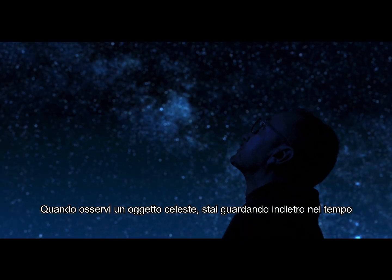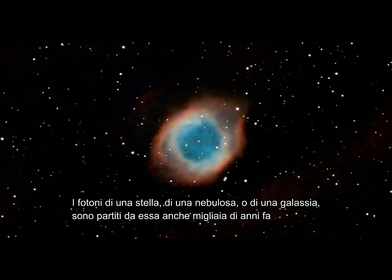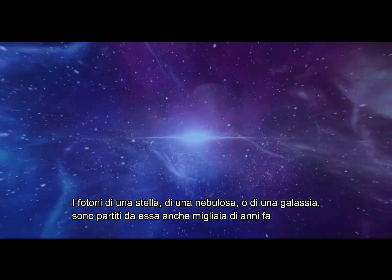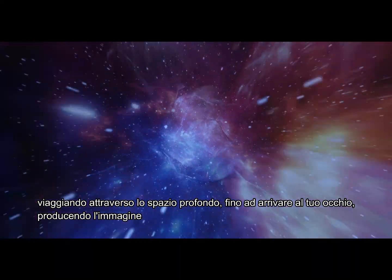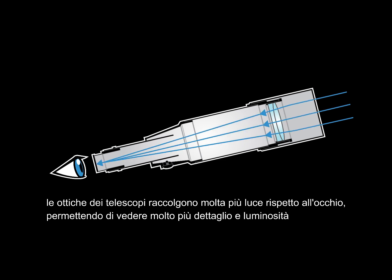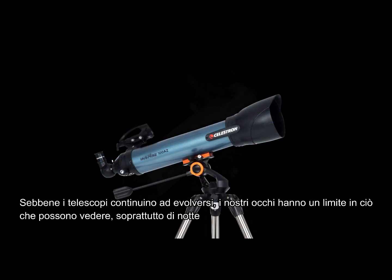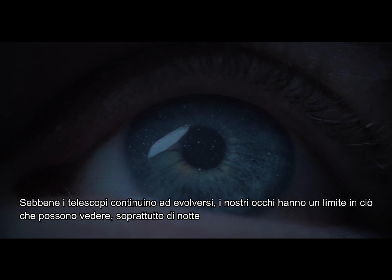When you look up at an object in the night sky, you're looking back in time. The photons from that star, nebula, or galaxy left their origin point sometimes thousands of years ago, and traveled across the vastness of space until they landed on your retina, producing an image. A telescope's optics collect more photons and deliver them to your eye, helping you see more detail. Although telescopes continue to advance, our eyes are limited in what they can perceive, especially at night. But what if we broke free of those limitations and reimagined stargazing?